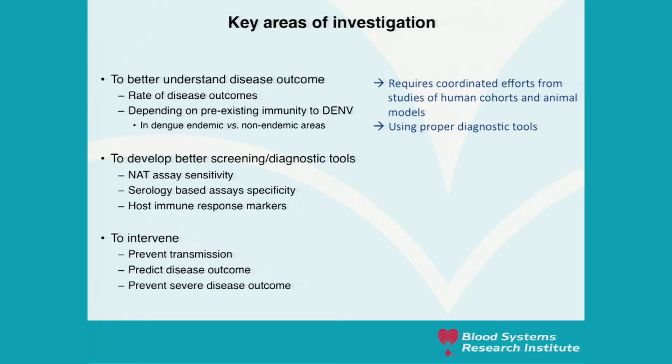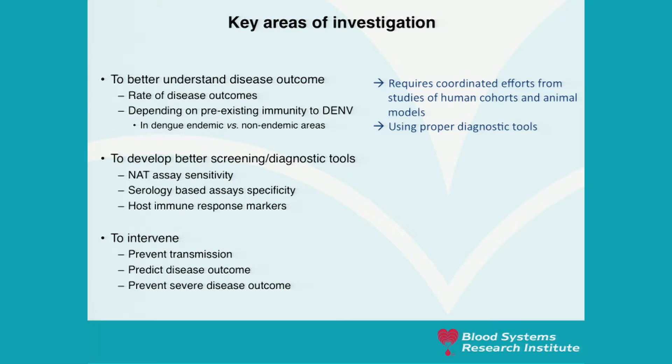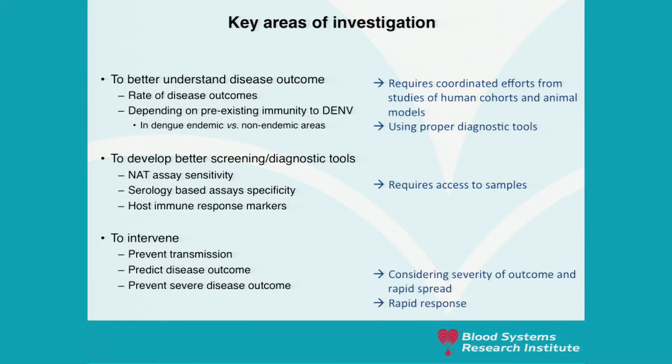To summarize, the key areas of investigation this study will address include: better understanding disease outcome and the rate of disease outcome depending on pre-existing immunity to dengue in endemic versus non-endemic areas; developing better screening and diagnostic tools including higher sensitivity nucleic acid testing assays, higher specificity serology-based assays, and potentially the transcriptomic response as predictive markers. The goal is to intervene — to prevent transmission, predict disease outcome, and prevent severe disease. Research will need to be coordinated with crosstalk between investigators with access to different human cohorts and animal models, using proper diagnostic tools and access to samples.